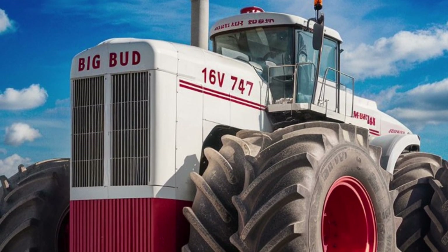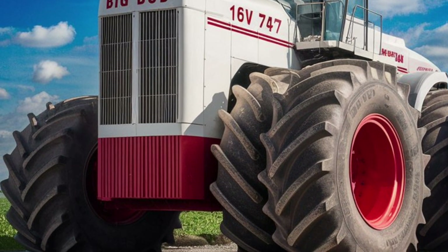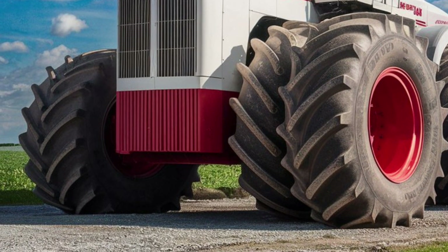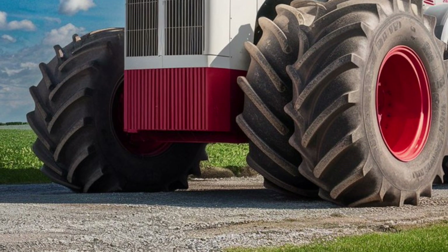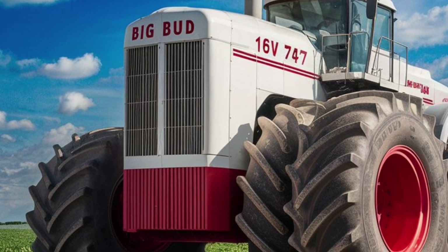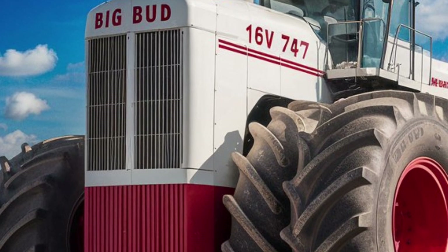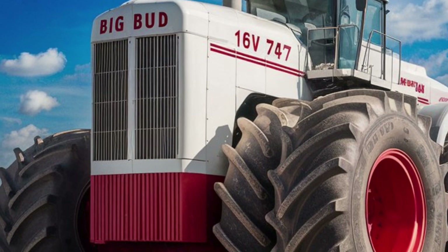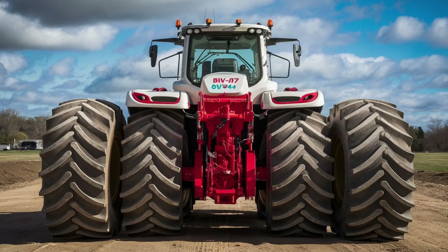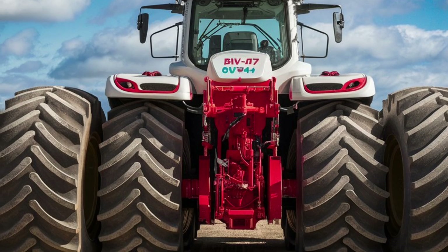The 2025 edition also introduces next-gen connectivity. A satellite-linked onboard system keeps you in real-time sync with weather, traffic, and road conditions, and can even communicate with other 747s in the network for convoy coordination. You can track every ounce of boost pressure, engine health metrics, tire condition, and suspension feedback from the companion app. And if someone even looks at your car wrong while it's parked, you'll get an alert with video footage and thermal scans.